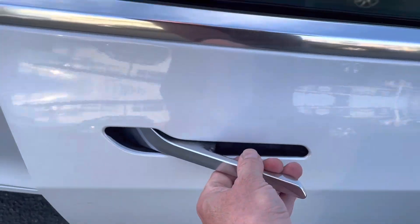Let's take a look at the door handles here. Very sleek design on the door handles — they just pop right out.